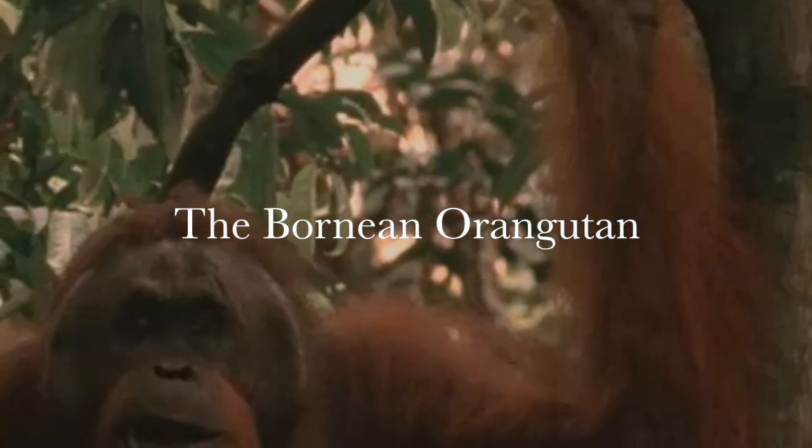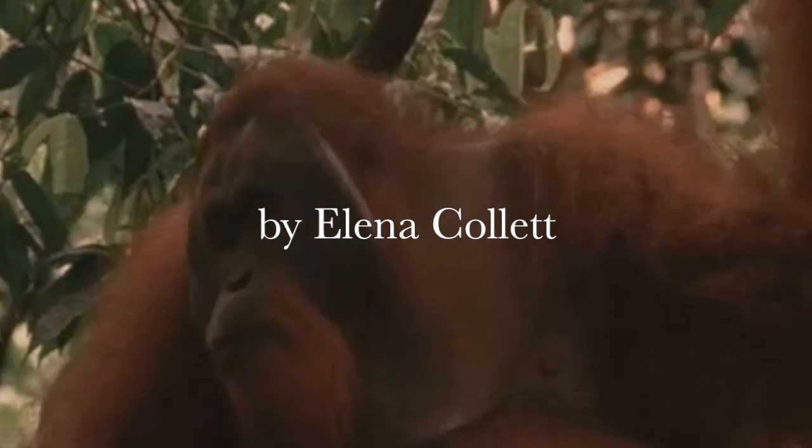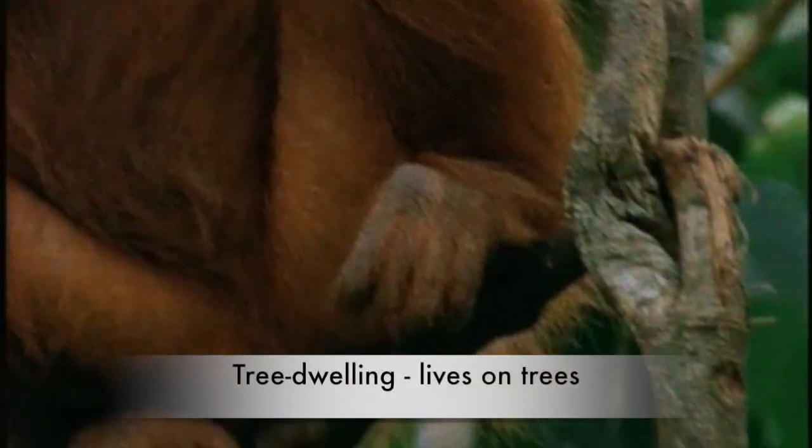The Bornean Orangutan, by Elena Collette. The Bornean Orangutan is the largest tree-dwelling mammal in the world. Tree-dwelling means that they live in trees.